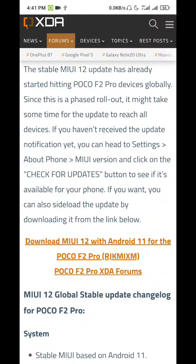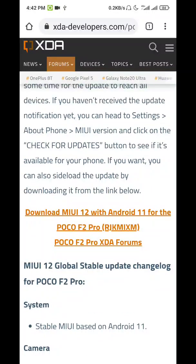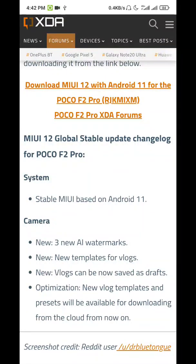Download the zip file, put that zip file in the MIUI folder, and then head over to your updater. There will be an option to select the zip package — select that package and boom, your Android 11 will be installed on your Poco F2 Pro. I will definitely give you the direct download link. It's a stable MIUI build based on Android 11.